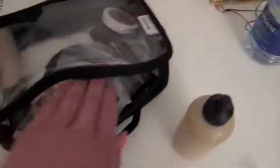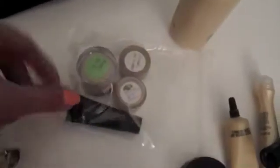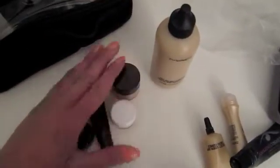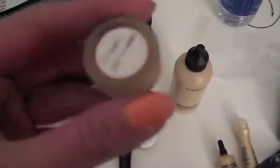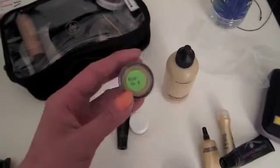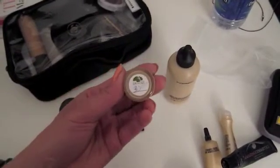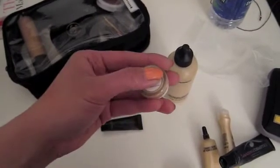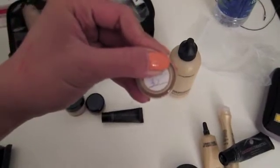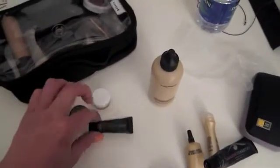Most of the other foundations — especially the special ones, just for these two special occasions — are all in labeled pots. This is the Giorgio Armani Silk Luminous Foundation, that's a sample. This one right here is the Chanel Pro Lumiere, which I labeled right there. This large one is the Boots No. 7 Lifting and Firming. This one is the Vita Lumiere Aqua by Chanel, and the 30 stands for shade 30 — the girl at the Chanel counter didn't have a sample without that labeling.